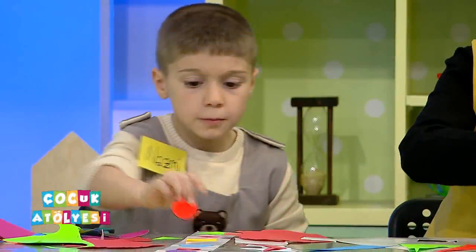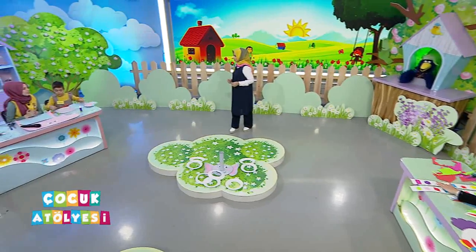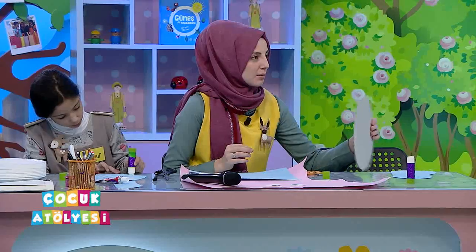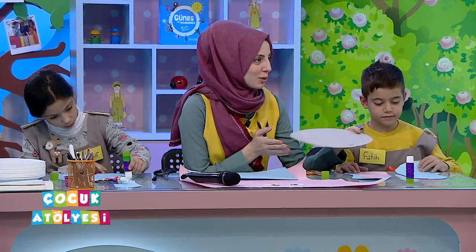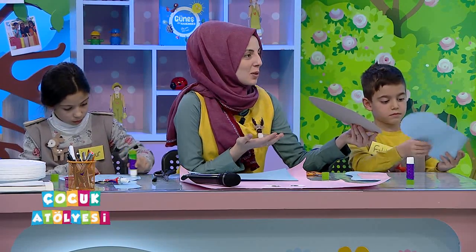Hem çalışma hem oyun hepsi yine bir arada, hem de öğrenme var. Çocuk Atölyesi programında hep diyoruz eğlenirken öğreniyoruz. Büşra öğretmenimize dönüyoruz. Fil figürümüz var yerde, yuvarlaklar geçireceğiz hortumuna. Fil için önce sert bir mukavvaya ihtiyacımız var, o kafa kısmını sabit ve dik tutabilmek için. Bir tane mukavvayı yuvarlak şekilde kestim.